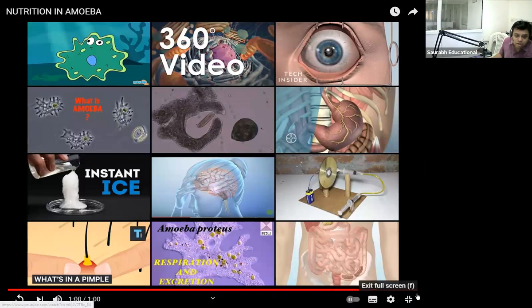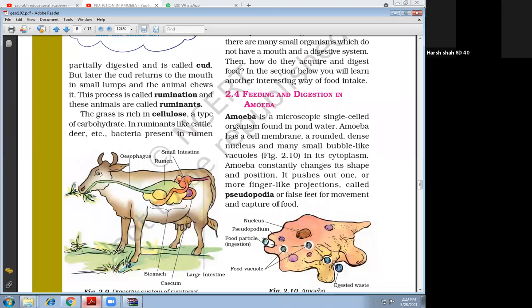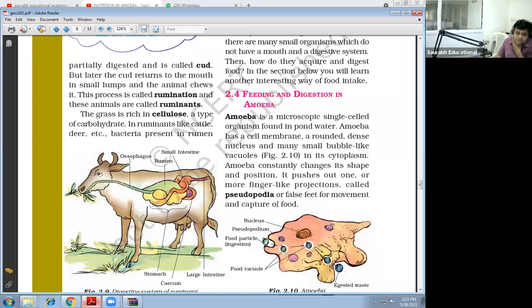The remaining undigested material is moved to the surface of the cell and thrown outside. So this is all about digestion in Amoeba. Amoeba is a microscopic single-celled organism found in pond water. Amoeba has a cell membrane, a rounded dense nucleus, and many small bubble-like vacuoles in its cytoplasm. Amoeba constantly changes its shape and position. It pushes out one or more finger-like projections called pseudopodia, which are used for movement and capture of food.